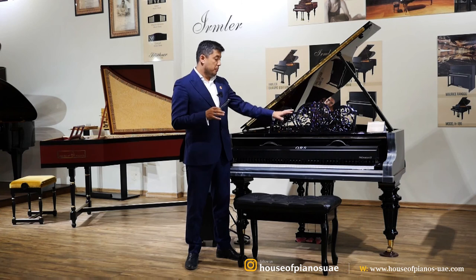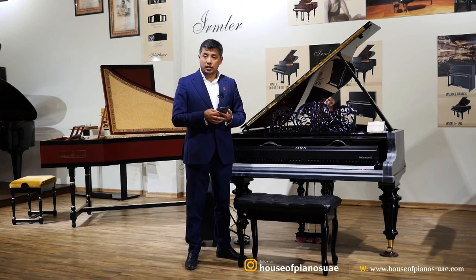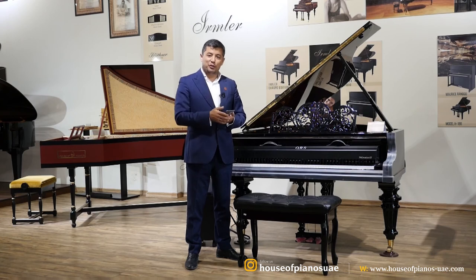Without touching the piano's structure, we just place it on top and then you can see for yourself if this is something you like or not. Thank you very much, and looking forward to hearing from you. Cheers.